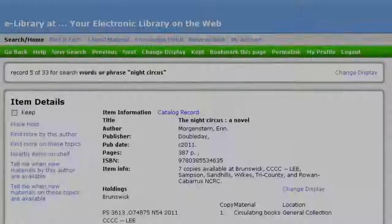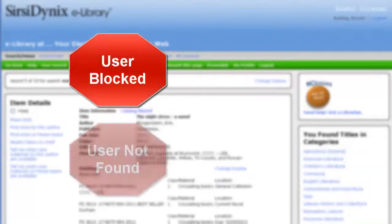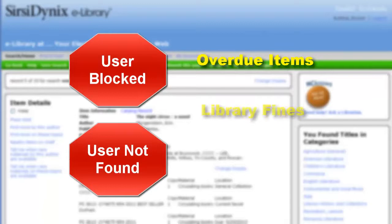If there are any problems with your account, you will get a message such as user blocked or user not found. You may see these messages if you have overdue items, library fines, or an expired library account. You can contact the library in order to find out what the problem might be.